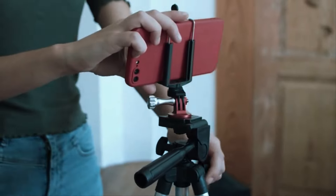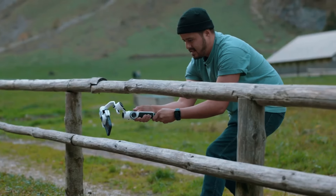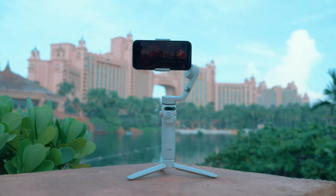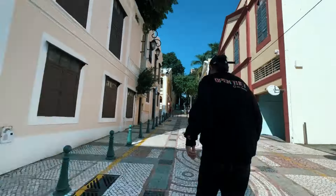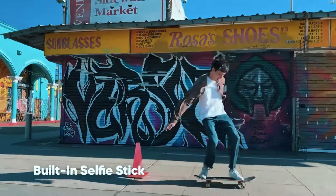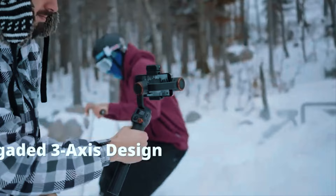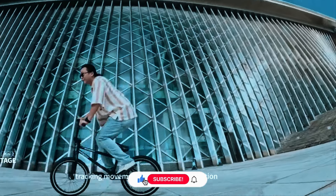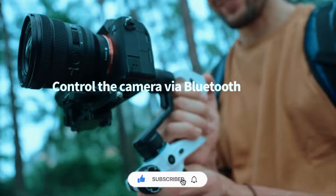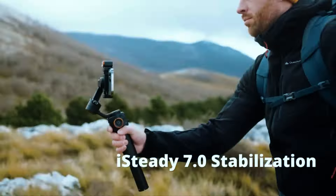So there you have it — the top 6 smartphone gimbals of 2024, each offering unique features and catering to different needs. Remember, the best gimbal for you depends on your shooting style and budget. Whether you're a budding vlogger, an aspiring filmmaker, or simply someone who wants to elevate their everyday videos, there's a perfect gimbal out there waiting to be explored. So grab your phone, choose your gimbal, and get ready to unleash your inner videographer.